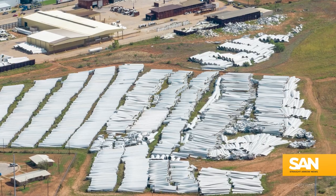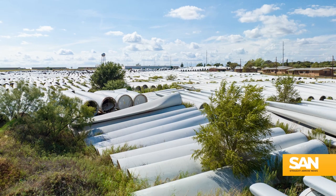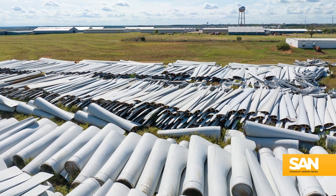The environmental concerns don't end once these wind farms have been constructed. Retiring turbines is also a challenge. By 2050, industry experts predict the world will be dealing with 50 million tons of decommissioned fiberglass turbine blades — material that's not easy to recycle.